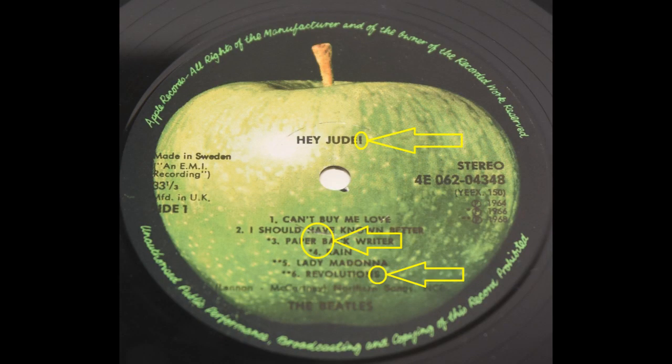And now here are some honorable mentions. This is a Swedish Hey Jude. 'Paperback Writer' is written with an extra space. 'Revolution' has an extra S, making it 'Revolutions.' And 'Hey Jude,' the title, has an exclamation mark.